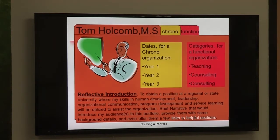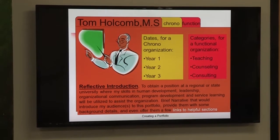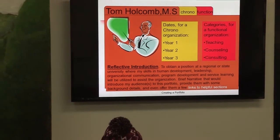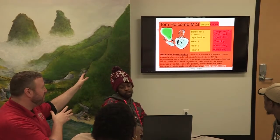Here's an example I put together comparing chronological versus functional side by side. The dates for chronological organization are year one, year two, year three — versus the categories for functional organization: teaching, counseling, consultant. And going back to that introduction piece — the explanation or preface, the introduction of the portfolio. The reflective introduction might read: 'To obtain a position at a regional or state university where my skills in human development, leadership, organizational communication, program development, and service learning will be utilized.' That's a brief narrative about yourself — like the objective from your resume.